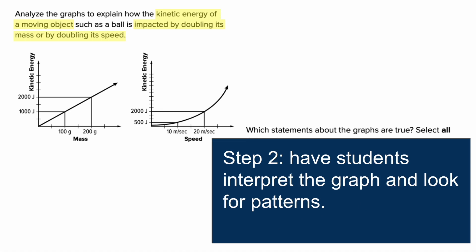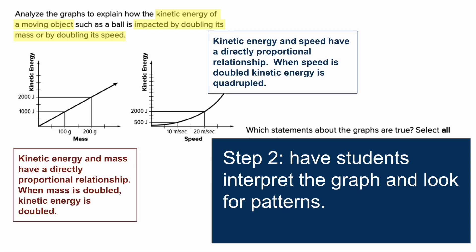Then, there are graphs here, so have students interpret the graphs and look for patterns. Hopefully throughout the year you've been having students identify and create graphs — I highly recommend that from the beginning. Looking at the mass graph, they can see that kinetic energy and mass have a directly proportional relationship — as one goes up, so does the other. Specifically, as mass doubles, kinetic energy also doubles. On the other graph, kinetic energy and speed are also directly proportional, but when looking at doubling, they can see that as speed doubles, kinetic energy actually quadruples — it increases at a faster rate.